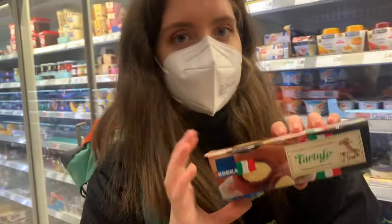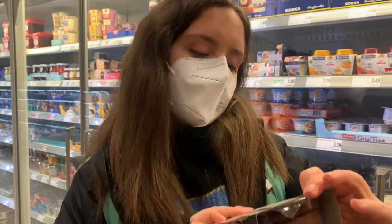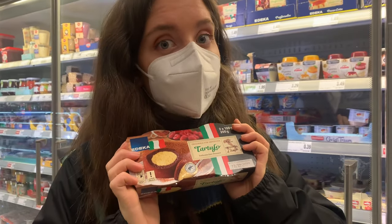What did you find? This is heaven! It's an Italian dessert — Tiramisu. I don't know exactly, but it's delicious, it's like a mousse and has a bit of coffee in it. Super yummy.